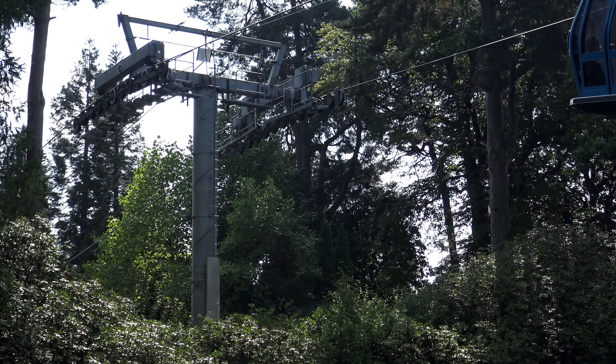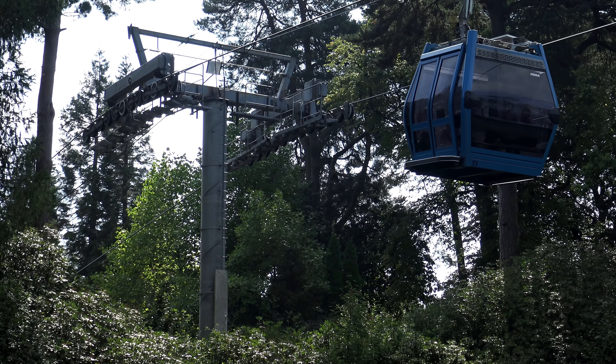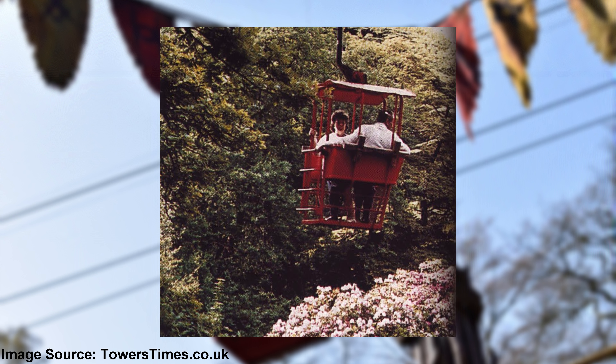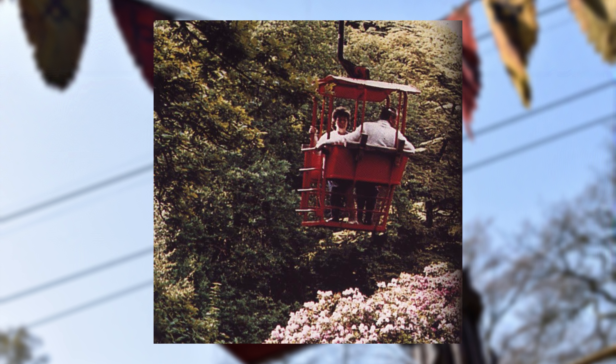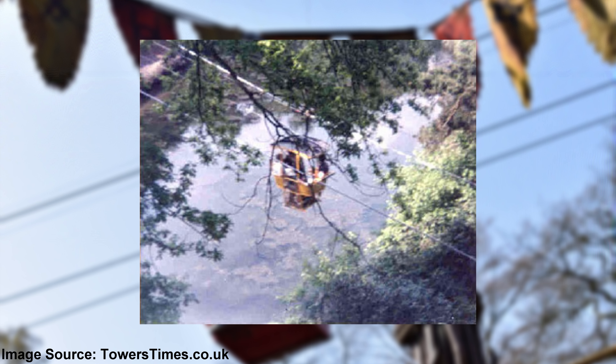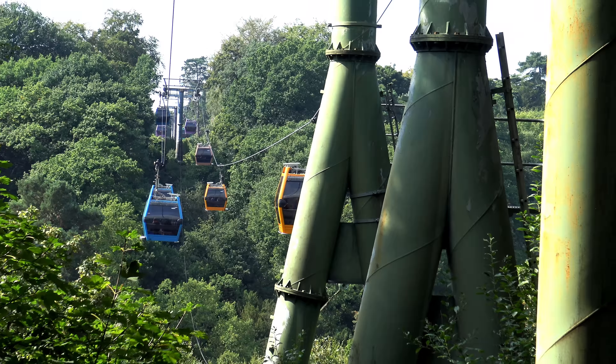Did you know, from 1963 until 1986, the sky ride was much more exposed and terrifying. Featuring windowless cable cars, this enabled passengers the ability to look over the edge at the ground below. This only followed the Tower Street to Forbidden Valley route, but we can only imagine how terrifying the other route would have been.